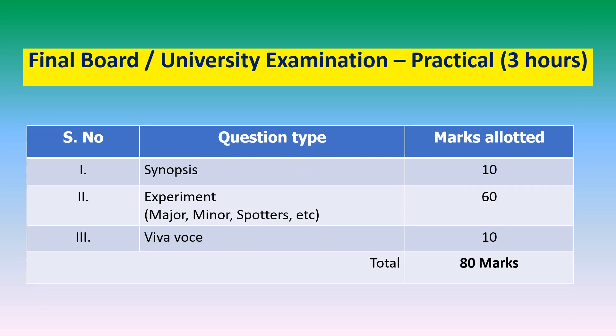The scheme of question paper for practical examinations conducted by the examining authority — board or university — shall be as mentioned in the table. The duration of the final practical examination shall be 3 hours. The scheme is divided into three parts: synopsis — 10 marks; experiment — 60 marks, divided into major experiment, minor experiments, spotters, etc., as per the subject requirement; and viva voce — 10 marks. The total marks for the final practical examination conducted by the university or board is 80 marks.